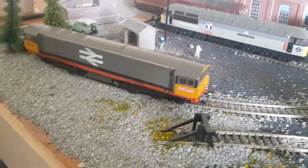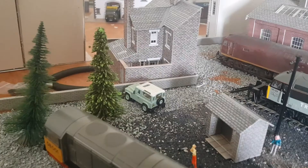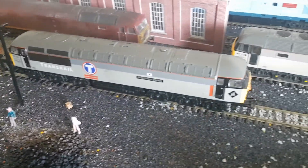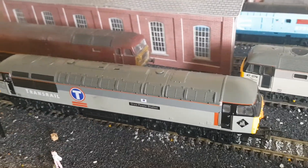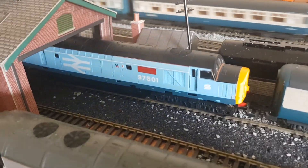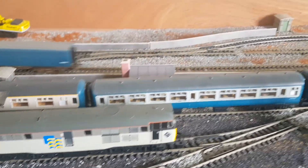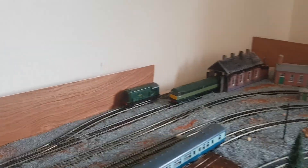I'll move that screwdriver. There we are. Class 58 there. Wonder what he's been up to. So, 56, 47, another 47, 37.501, little 31. That's where the Deltic will probably end up — over in the scrap yard. That was just for a bit of fun, that one.